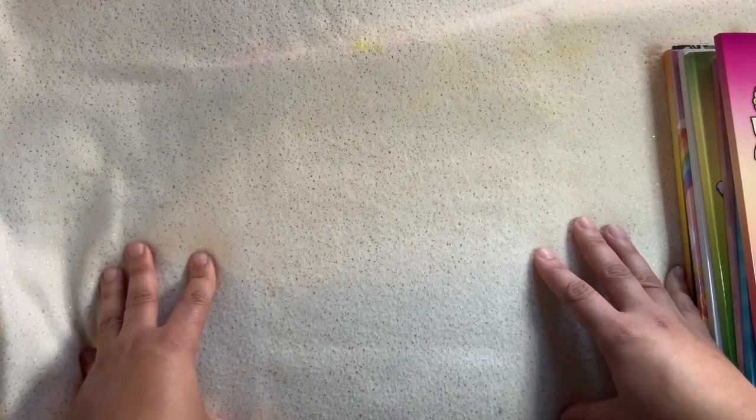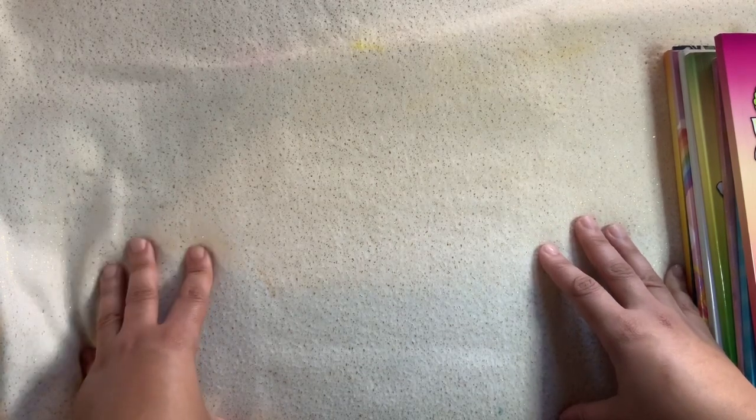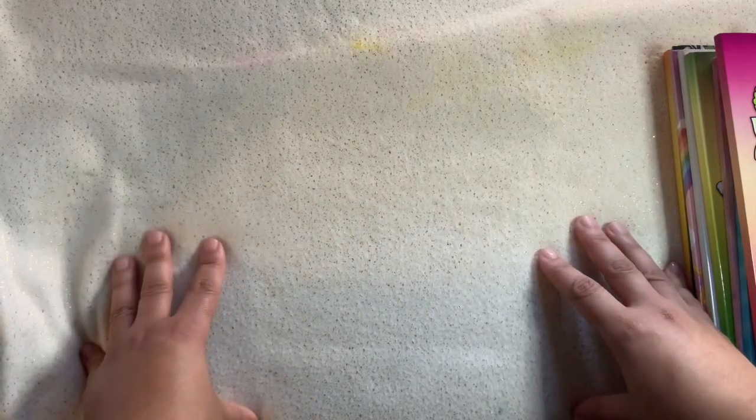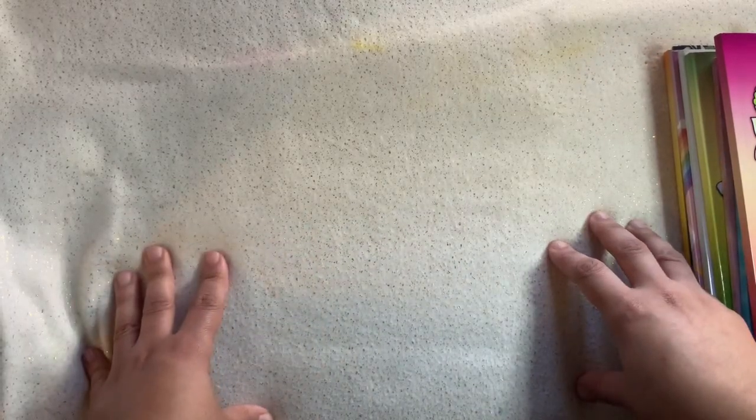In today's video, I wanted to show you guys a couple of coloring pages that I just ordered from Amazon. I'm also going to show you one of the supplies that I ordered. So without further ado, subscribe down below, turn on that notification bell, and go ahead and give me a thumbs up — it does help so much for my channel to grow.